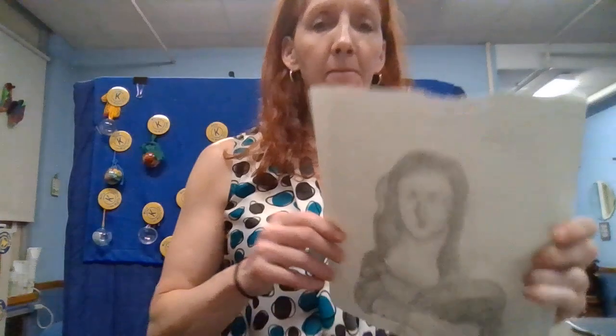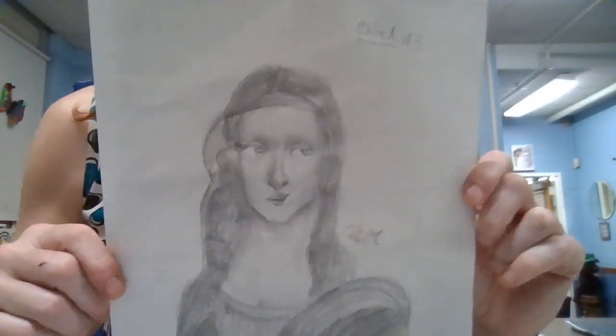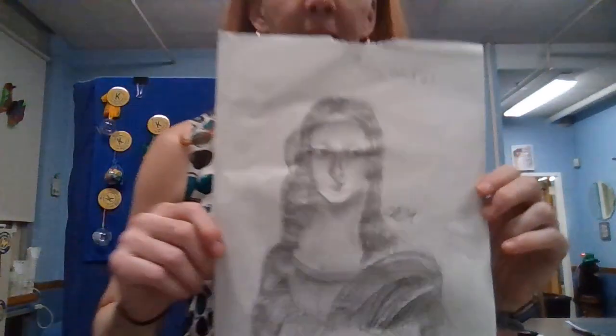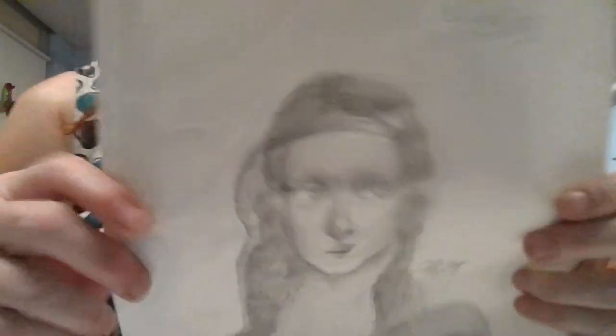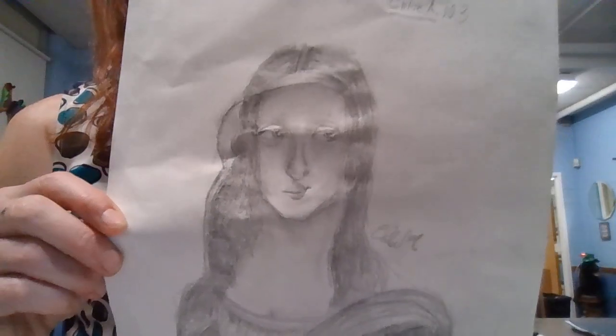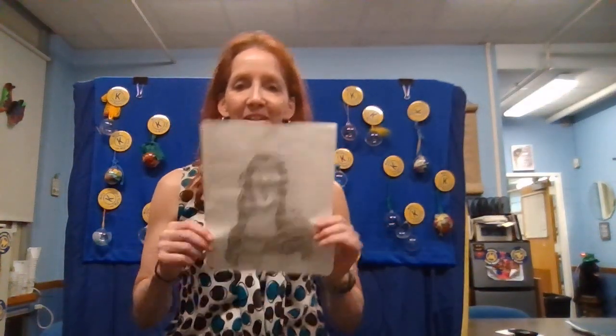We also have some getting smart through art for today. This is by Chloe in room 103. This is amazing. It's a sketch of the Mona Lisa. One of the things that Chloe did here is put two little holes in the paper where the eyes are, so it makes it look like a realistic person as if it's looking at you. Very, very creative.